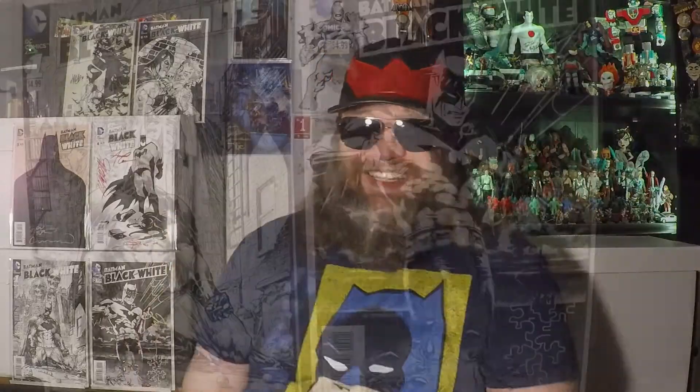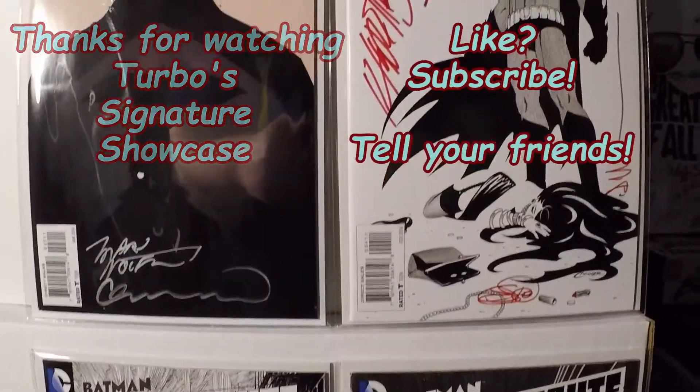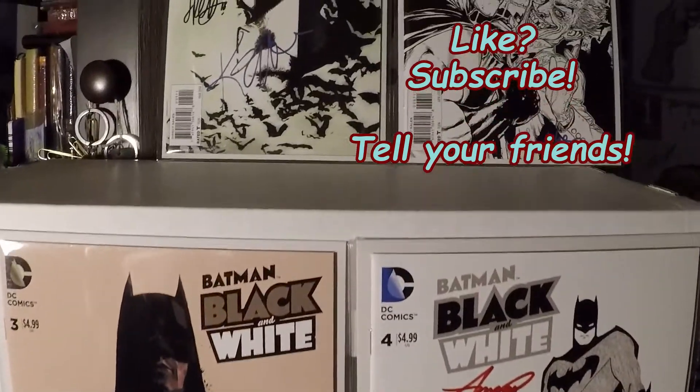Going forward I'll try to talk a little more about when I actually met the creators and fold a story into this, instead of just showing stuff off — the story is where it's at. Thank you for tuning into this signature showcase on Turbo's Nerdery. I appreciate your time. I have fun making these videos; hopefully you have fun watching them. Like, subscribe, hit the bell notification, and until next time — be excellent to each other, and party on dudes!